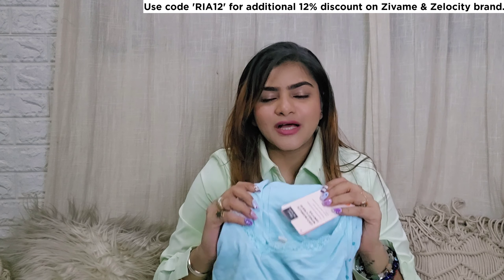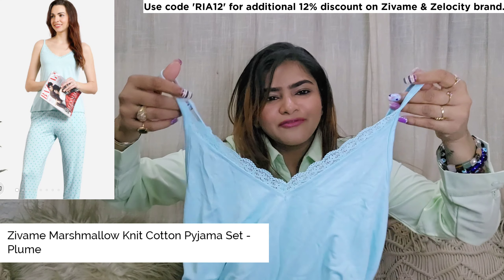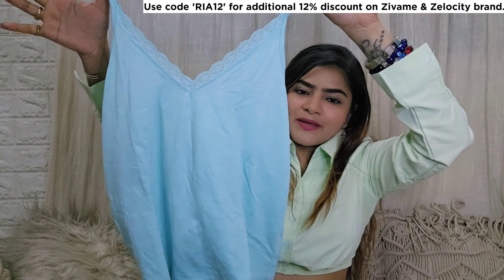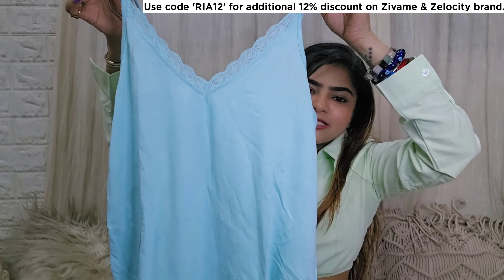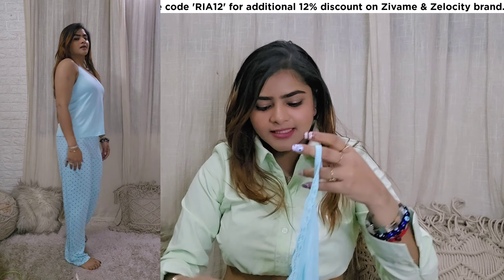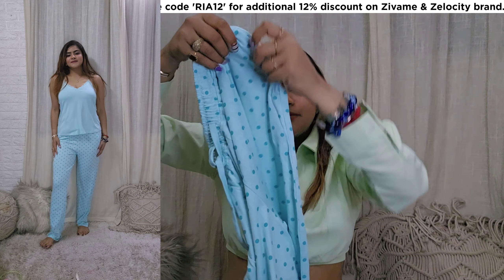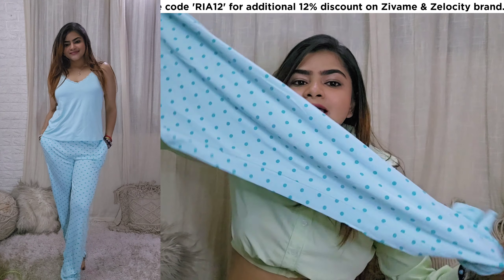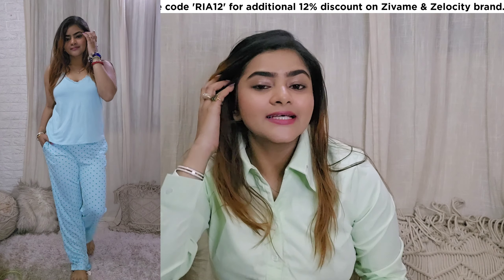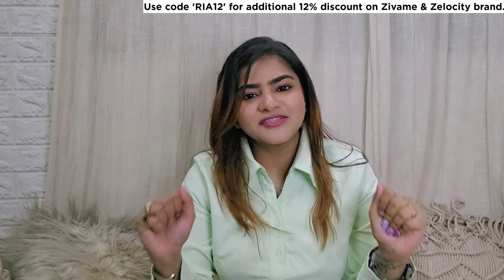After that, I ordered this pajama set which I was so eager to check out. I chose baby blue color — it is very cute. You will get a V-neck and spaghetti straps which you can adjust. The material is again very soft. For the pajama pants, you will get pockets and a drawstring. It is not transparent at all. This set is very comfortable, very chic, and very cute.